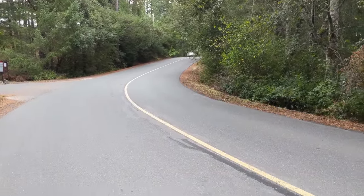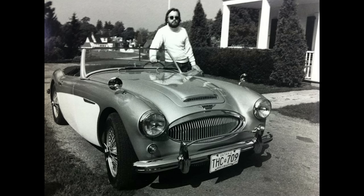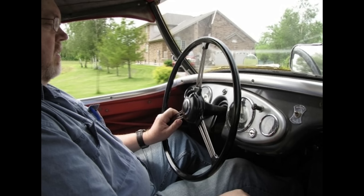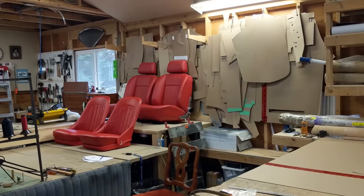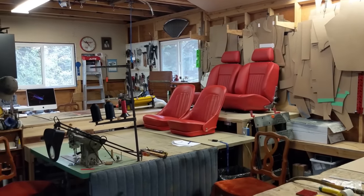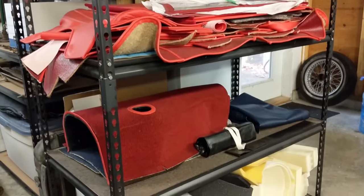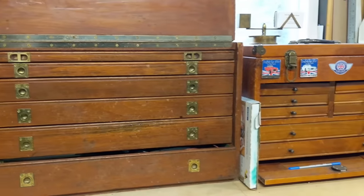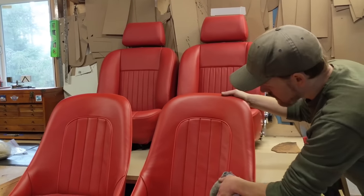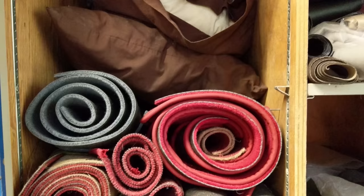My father was kind of the Austin Healey aficionado in North America — I was raised around that. He was one of the founding members of the national concours committee for the Healeys, very exacting and detail-oriented. Growing up, there was always a huge need for really exacting upholstery. There was like one guy in Ontario who did it and charged through the roof, but it was the best — and certainly that one guy wasn't going to handle all the work my dad was doing constantly with all the Healeys being restored.